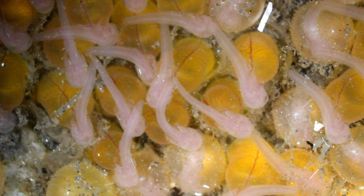This is an Opsanus tau, also known as an Oyster Toadfish, an Oyster Cracker, Ugly Toad, Super Bic, and Bar Dog. Opsanus tau is the scientific name, and you use it for obvious reasons — there are a lot of common names.